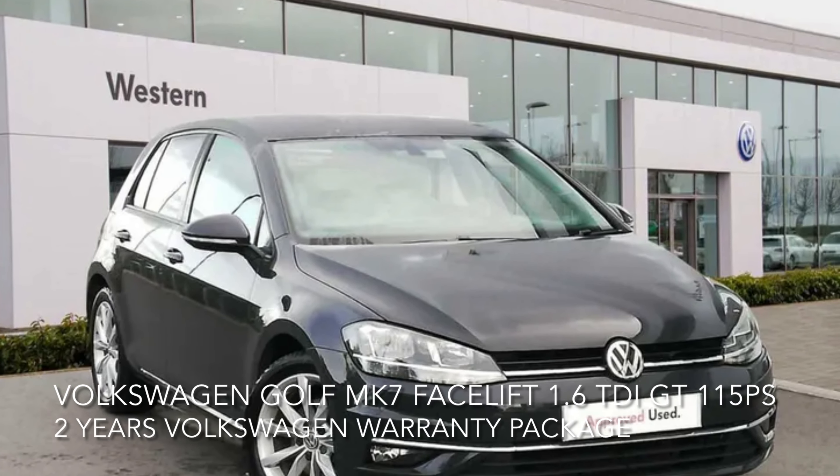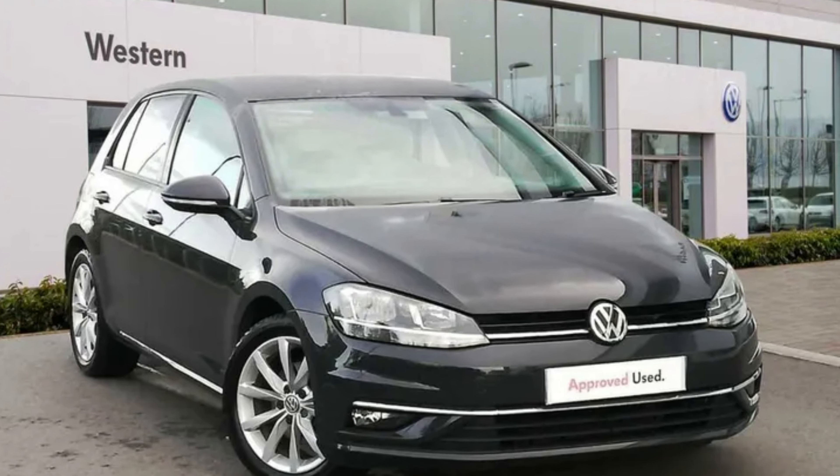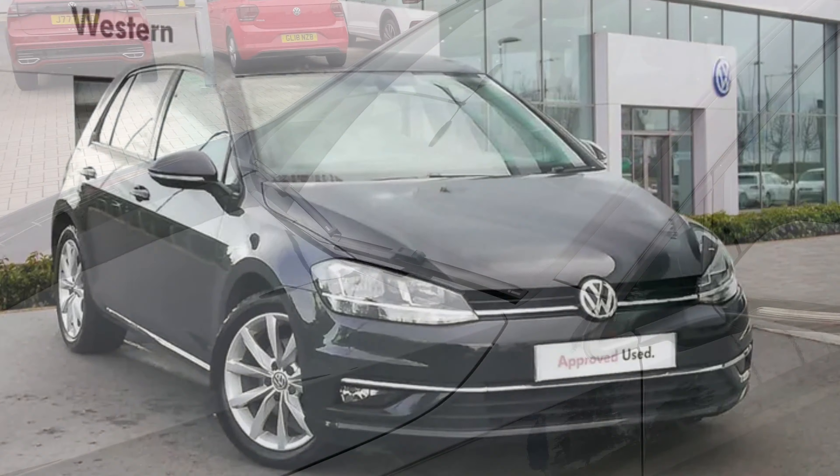Here we have a Volkswagen Golf. It's a Mark 7 facelift, 1.6 litre, TDI GT, 115 PS.